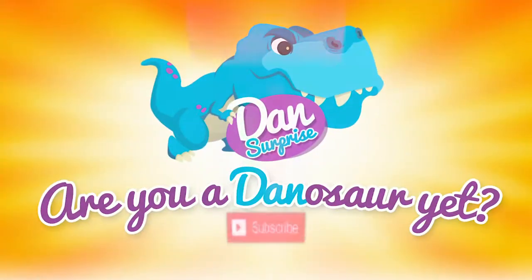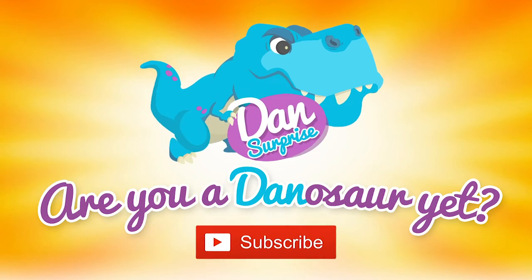Let's get started. Are you a dinosaur yet? Subscribe to become one now.